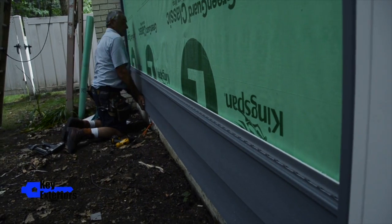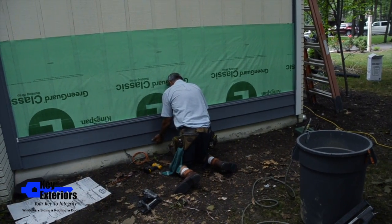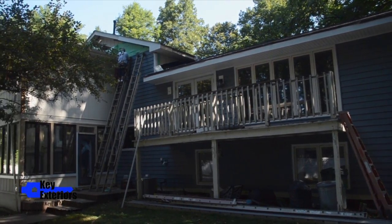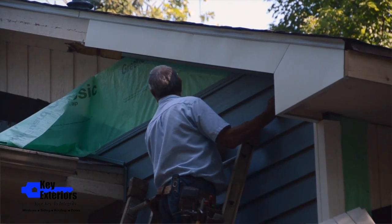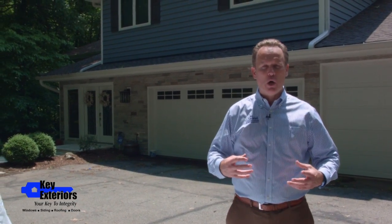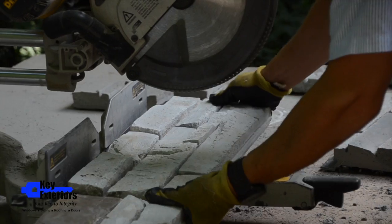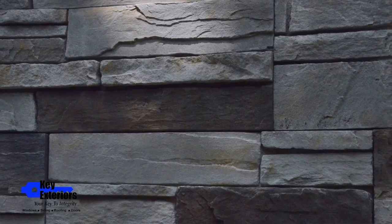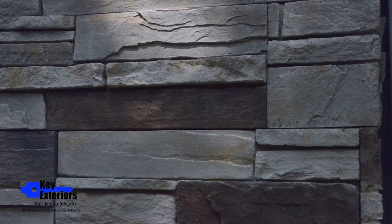We started off with the siding. We went with a deeper and darker color called Wedgwood Blue. One of the new trends is to go with deeper colors because they help accent the home. We also went with the mortarless style stone called Versetta Stone and we blended that in with the Wedgwood Blue.